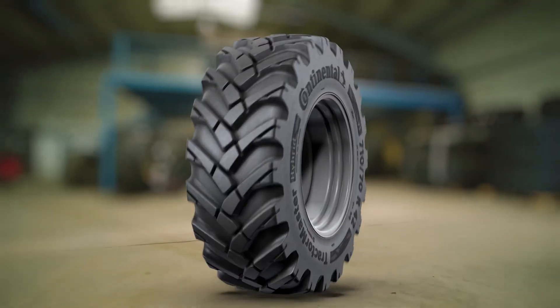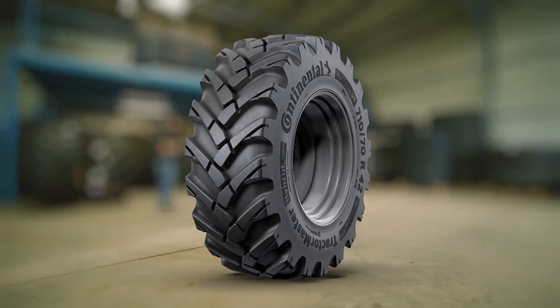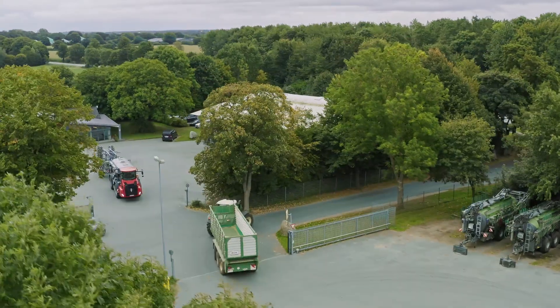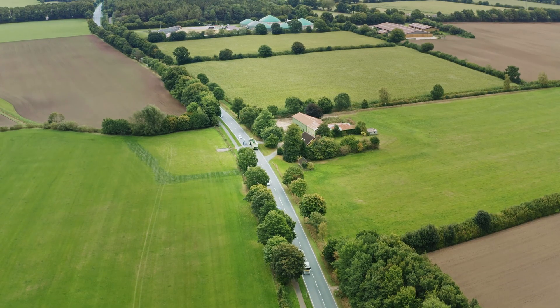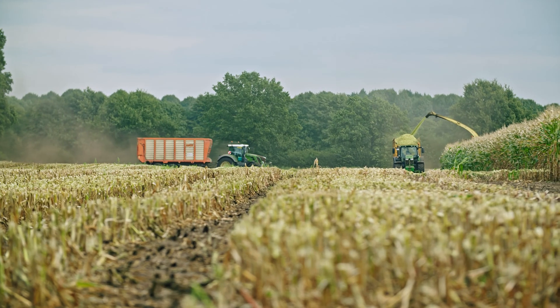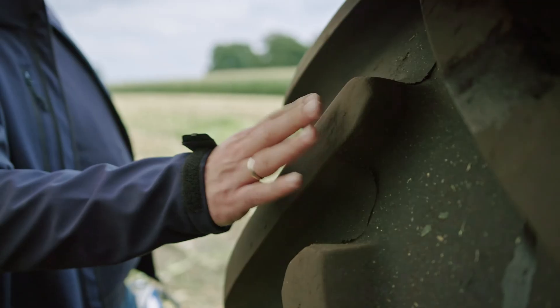We've been using the new Continental tires since May on two vehicles, and the driver reports have been good — the tire runs well. The standard tire distinguishes itself by its design for all applications, but it's a compromise in very many cases.